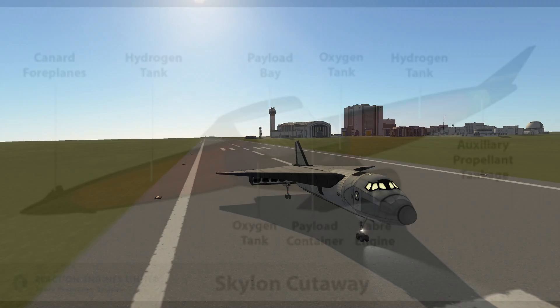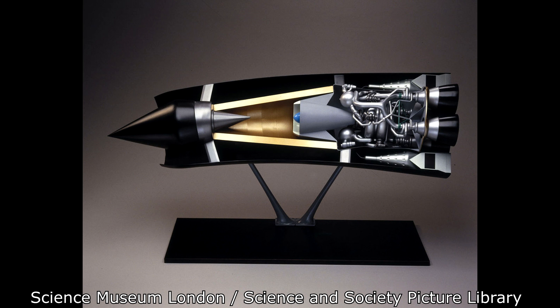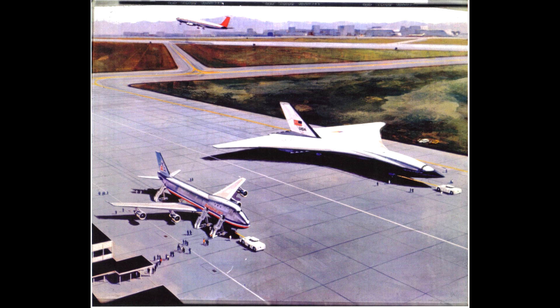Right now, the best example is the Skylon, a space plane propelled by the Sabre engine — synergistic air-breathing rocket engine — a rocket engine that early in flight sucks air from the atmosphere, then switches over to internal liquid oxygen to carry itself all the way to space. I'll have to talk about that in detail some other time. For now, this was Star Raker. Thanks to David Portree for his work documenting space history. Definitely check out his blog, support him, and maybe we'll feature more of his research in the future. I'm Scott Manley — fly safe.